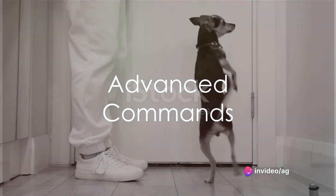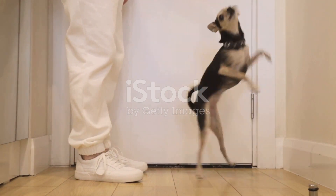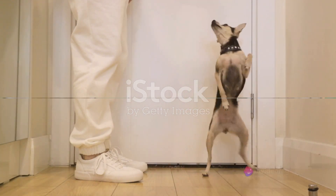Let's start with advanced commands. These include sitting pretty, spinning on command, and giving a high five. Not only do these commands strengthen your bond with your pup, they also provide mental stimulation.